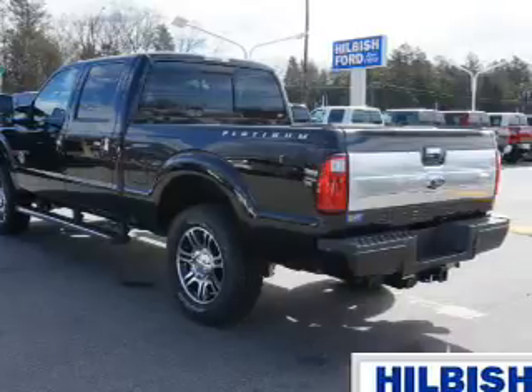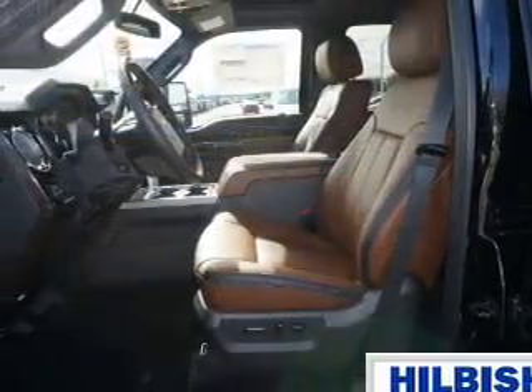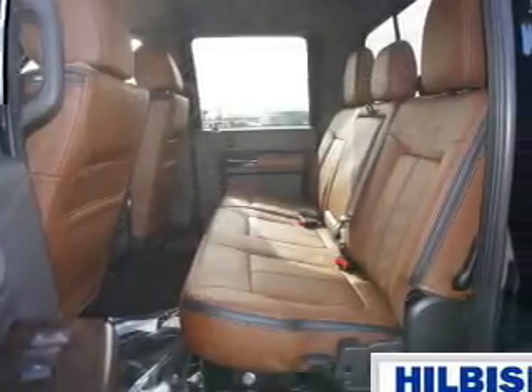The features include tow hitch, front tow hooks, brake assist, traction control, stability control, front ventilated disc brakes, anti-lock brakes, and hill start assist.